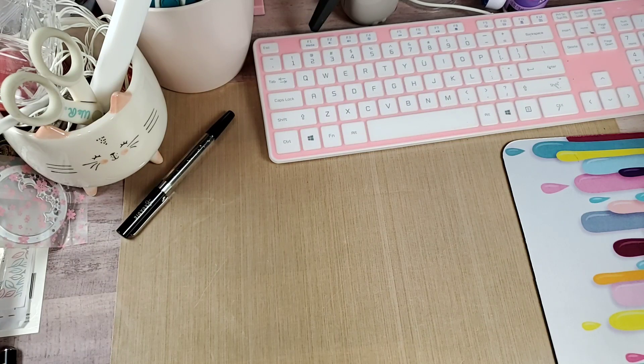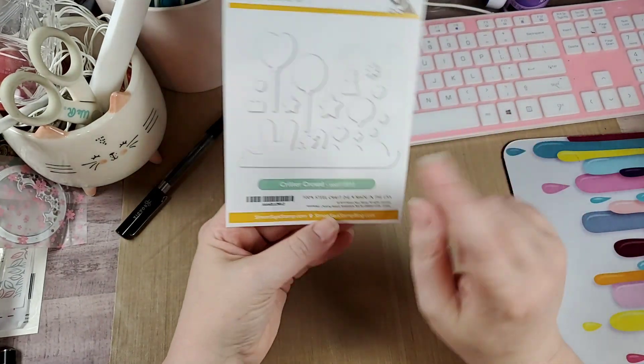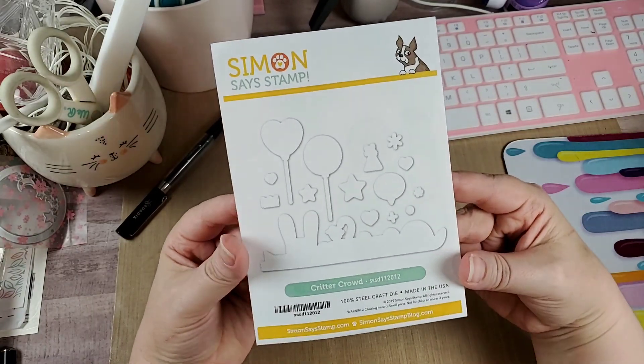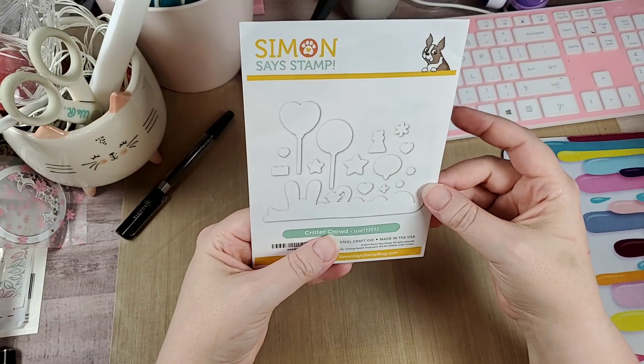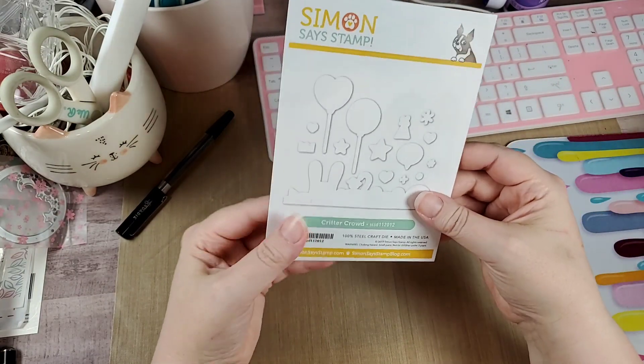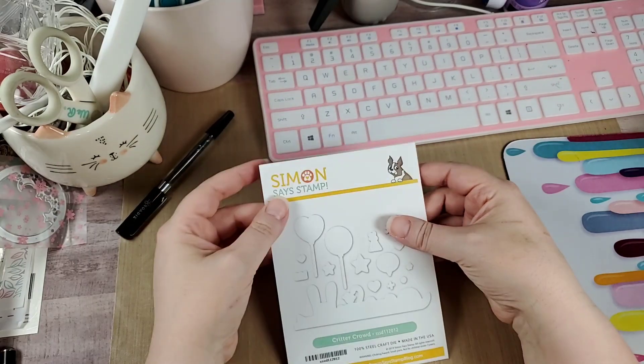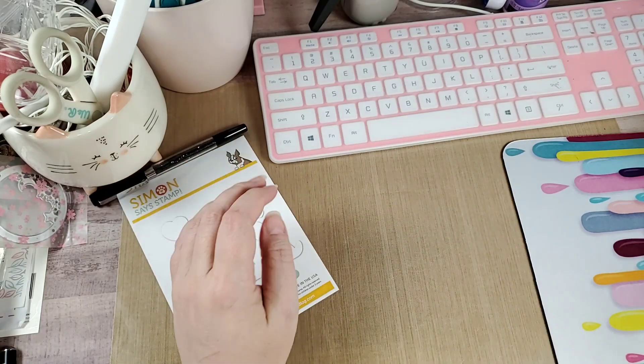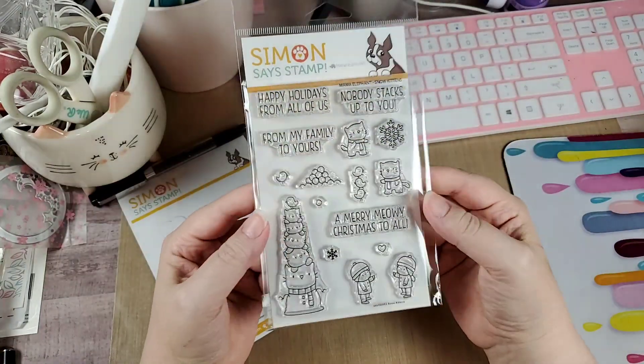Next is Simon Says Stamp. I had shared some items from Stamp Timber either earlier this week or late last week. One of them was called Critter Crowd, and they didn't have the die when I ordered the stamp set. Well, the die came in — they got it in and I ordered it. It arrived today, which is nice because that means I don't have to fussy cut, which I don't mind because sometimes I find that relaxing.